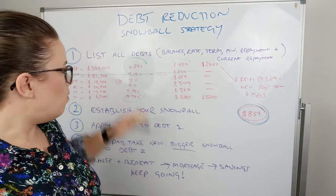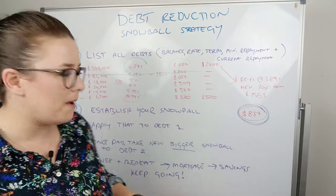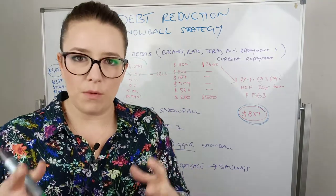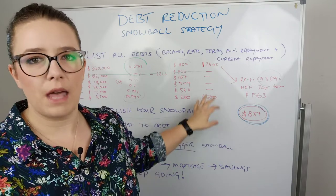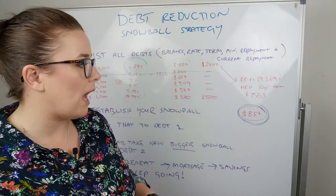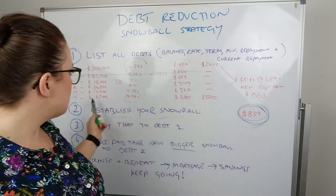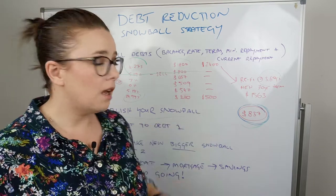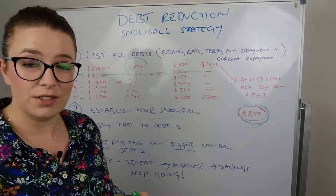So once we have it laid out — what interest rates are and the amounts — the strategy will change depending on the amounts. Typically, some strategies say take the smallest debt first because you get an easier win; others say take the highest interest rate first. It just so happens that in this client's case, the smallest debt owing was also the highest interest rate, so that was a no-brainer. Step two is establishing your snowball — this is where you need to get a lump sum from somewhere. The lump sum we established was from the home loan. Not only was there a $600 difference in the existing loan by refinancing, we were able to increase that snowball to $837.